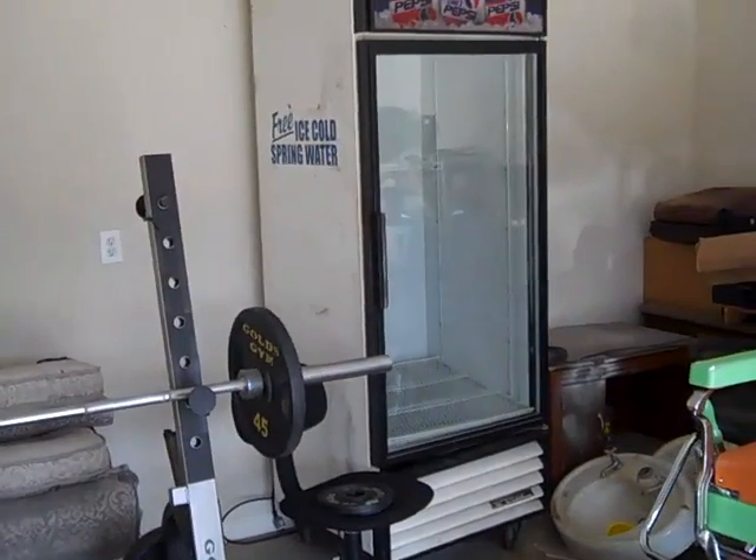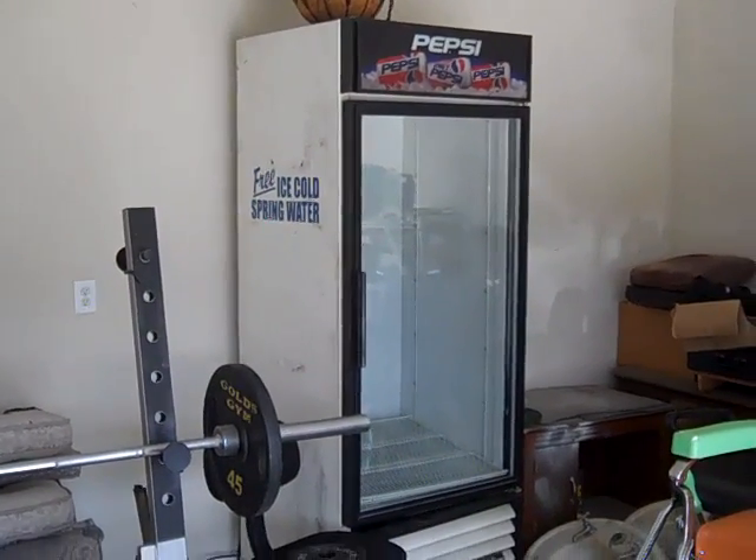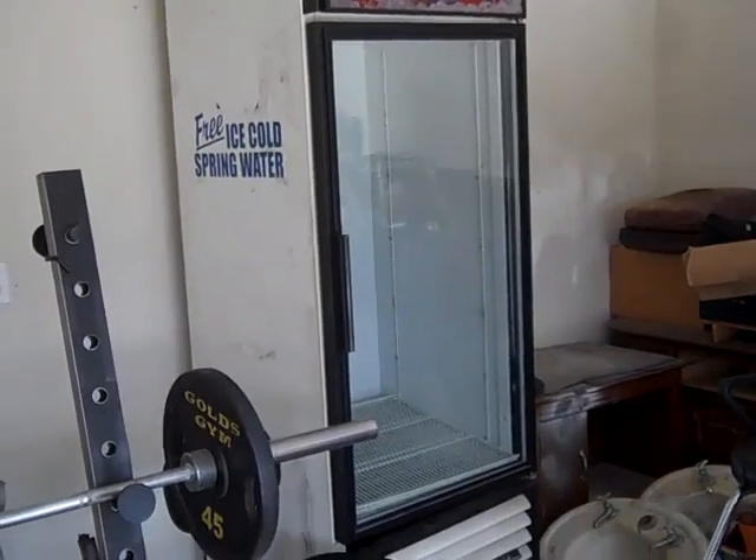Now, the Pepsi machine — the lines have some debris in them that needs to be removed. But other than that, the Pepsi machine is in good shape.